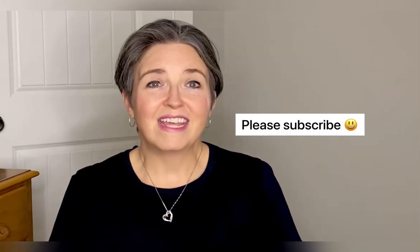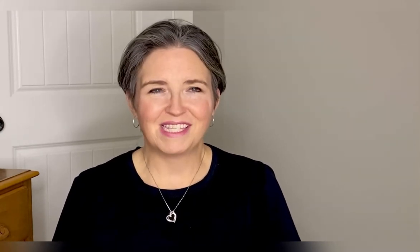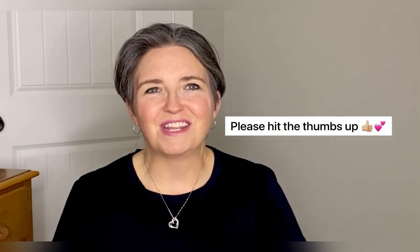Before I get into it all, please subscribe and hit the notification bell so that you can be notified when I post. I'll be sharing as I go along with this whole process and I hope to share as much as possible with my journey on board. Please hit the thumbs up as well if you like this video. Thank you so much for being here — let's get into it.